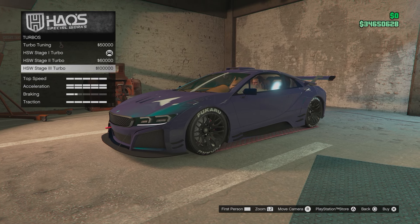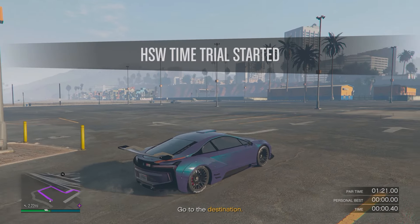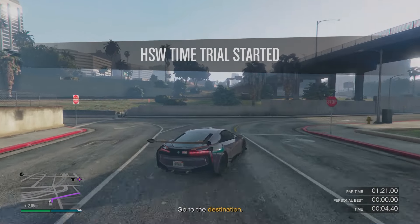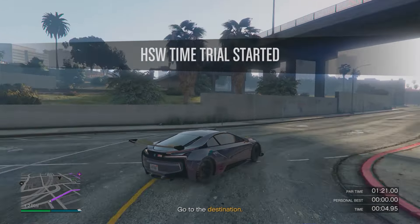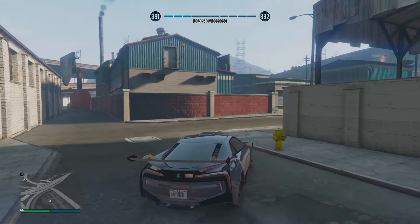It sounds like a lot, but this vehicle really does pay its dues. Overall it'll sit you back maybe four to four and a half million dollars to fully upgrade the vehicle. But reason number two why this vehicle is so great is you can participate in HSW time trials, which if you're unaware, you can make $250,000 from each week. I'm going to show you an example where it looked like I really wasn't going to make the par time, but this vehicle got us over the line with a few seconds left and we profited $250,000.